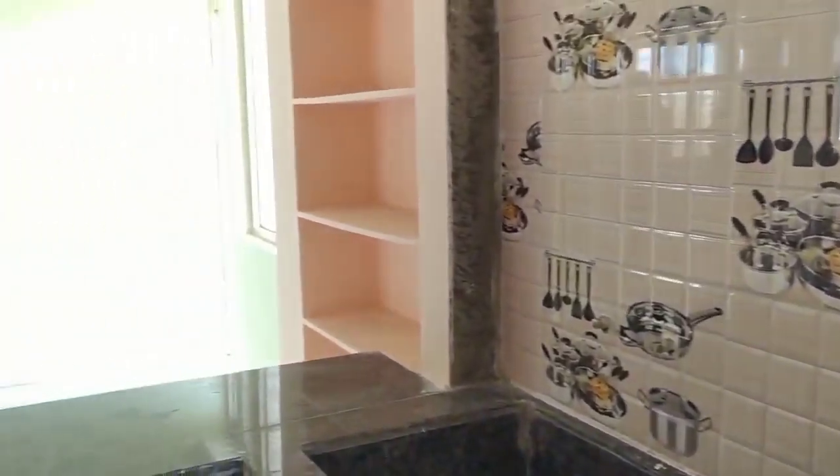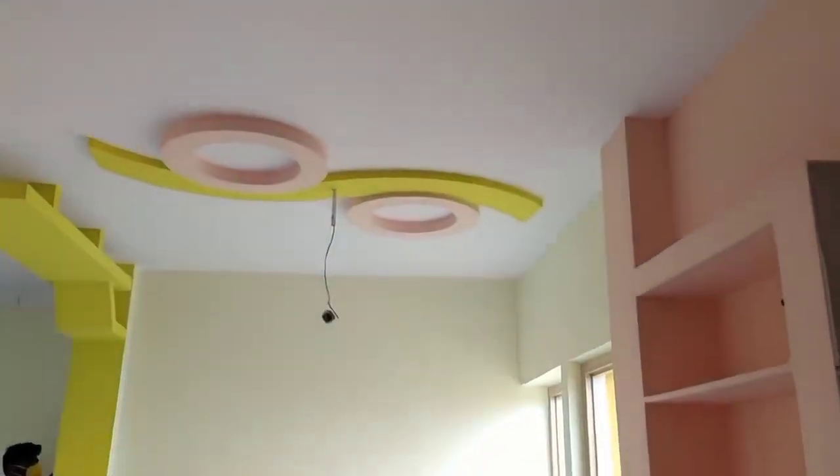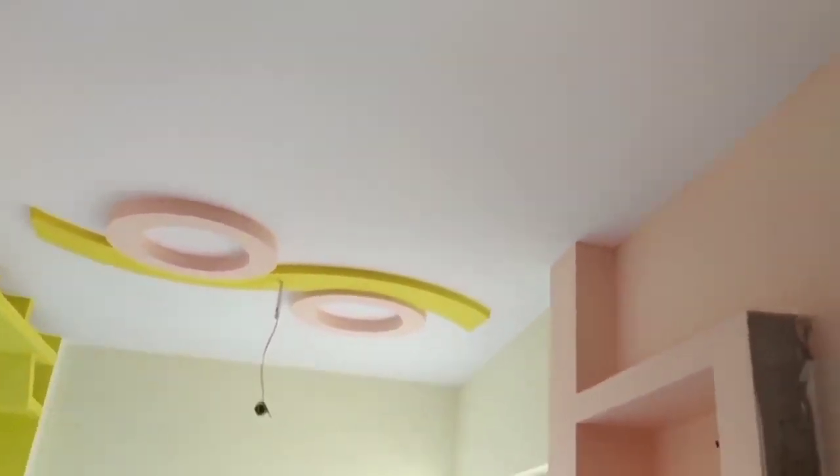You can see the view as well. There is an open kitchen area and a nice dining space. The fall ceiling is a common feature, giving it a different kind of look.